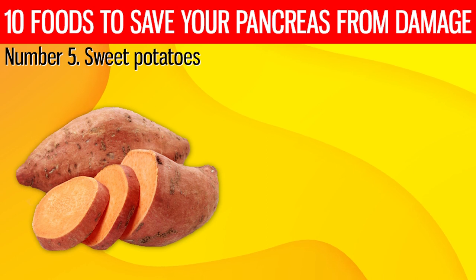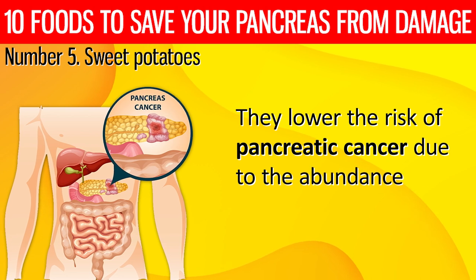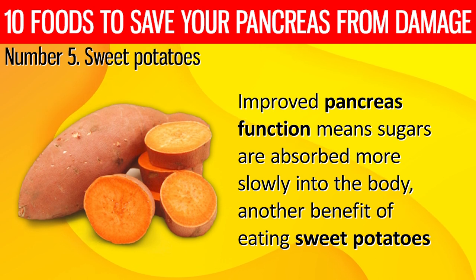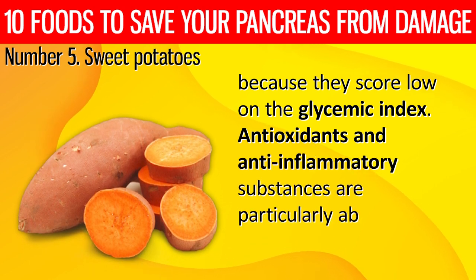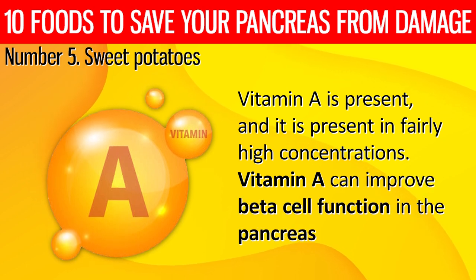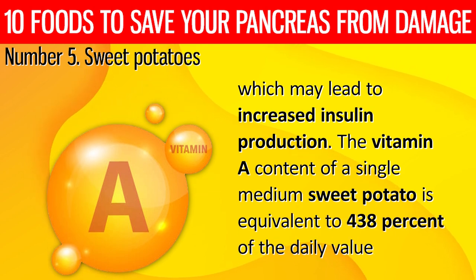5. Sweet potatoes. Sweet potatoes are another recommended vegetable for those experiencing pancreatic stress. They lower the risk of pancreatic cancer due to the abundance of micronutrients they contain. Improved pancreas function means sugars are absorbed more slowly into the body, another benefit of eating sweet potatoes because they score low on the glycemic index. Antioxidants and anti-inflammatory substances are particularly abundant in sweet potatoes. Vitamin A is present in fairly high concentrations and can improve cell function in the pancreas, which may lead to increased insulin production.